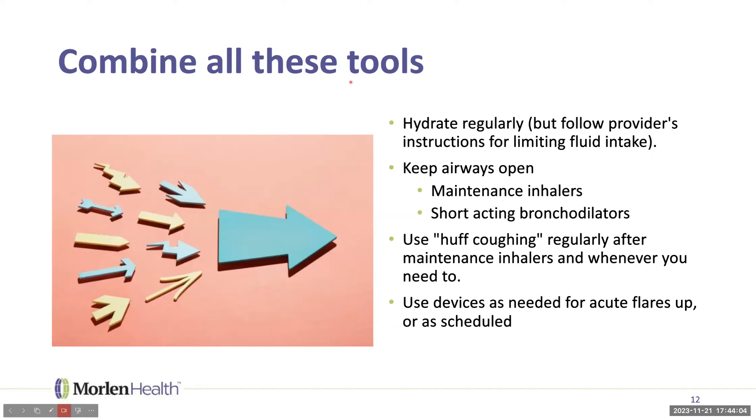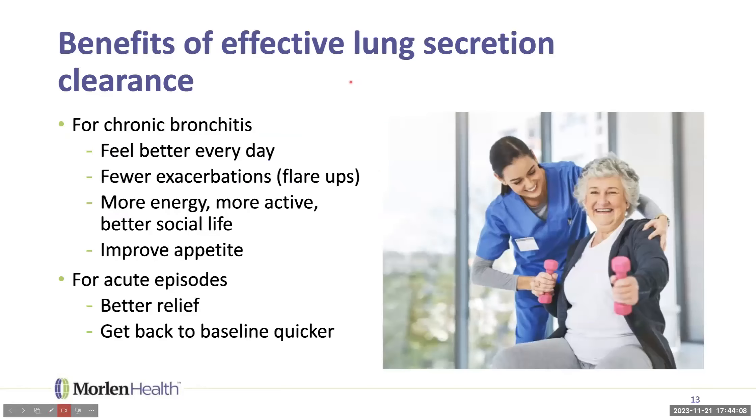The benefits of effective lung secretion clearance are significant. For chronic bronchitis, it means feeling better every day, fewer exacerbations or flare-ups, staying out of the hospital, more energy, and a more active life. People often avoid going out because they're always coughing up mucus — if you clear it up at home, you can go to church or a restaurant with your family. It can also improve appetite, which is important since weight loss is a problem for many people with chronic lung disease. For acute episodes, it means faster relief and quicker return to your better baseline.